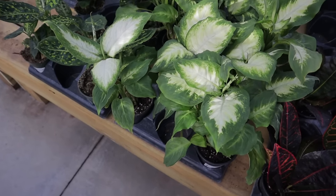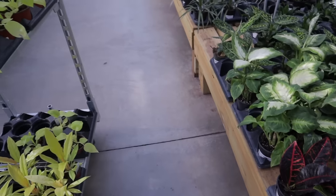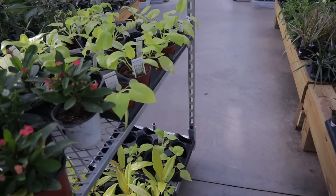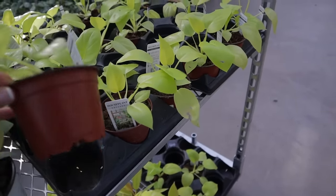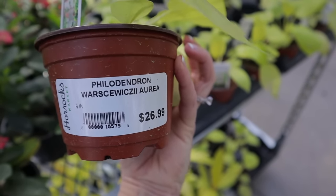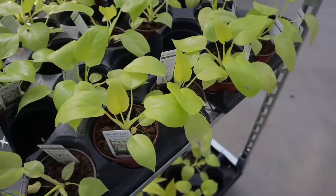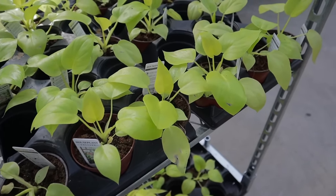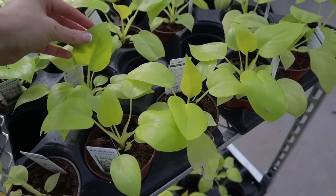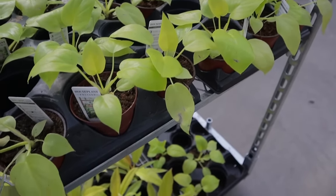I see some interesting ones behind me — let's see what this is. Philodendron Warszewiczii Aurea, $26.99. I have one of these, and when the leaves are fully mature they look incredible — they don't look anything like this. If you can find this plant, it's definitely worth it.